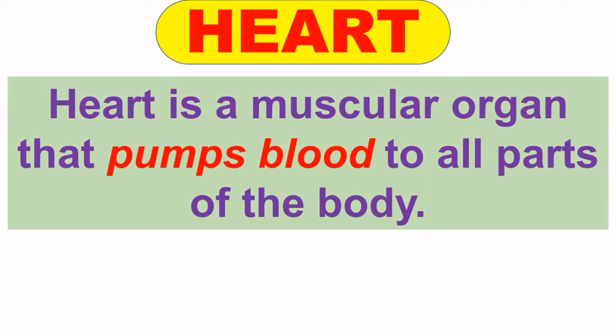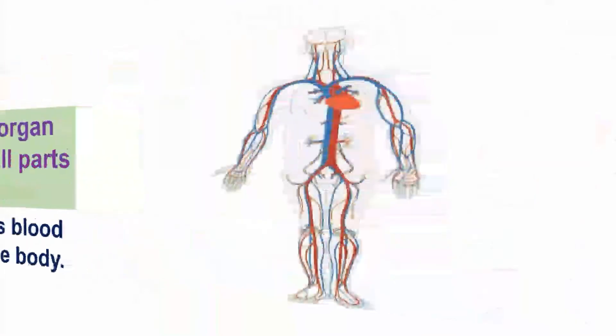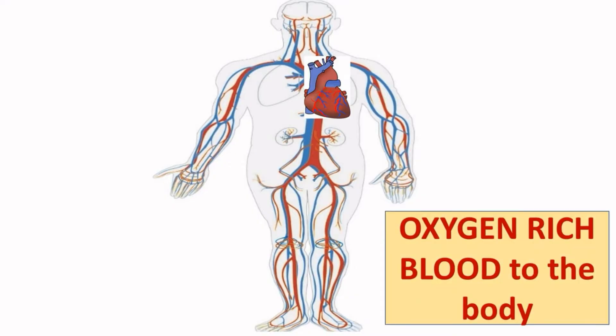First is the heart. The heart is the key organ in the circulatory system. It is the muscular organ that pumps blood to all parts of the body. The heart also receives blood from all the organs of the body. Looking at this picture, this is the circulatory system, and the heart is located in the middle of both lungs inside the chest cavity.